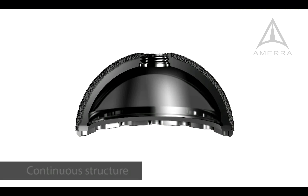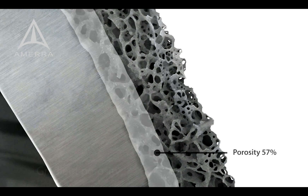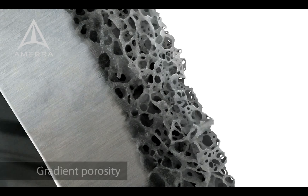The solid and porous portions of the structure are continuous, eliminating problems associated with coatings, like delamination. The Tessera structure begins with lower porosity to enhance strength, transitioning to higher porosity to provide less stiffness at the bone interface.